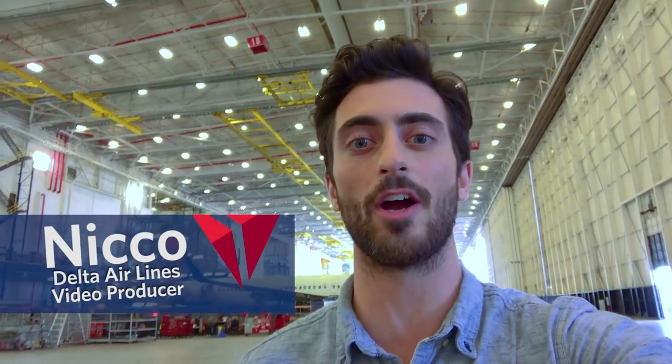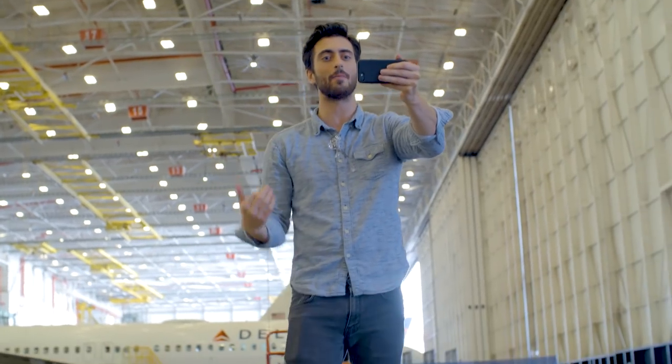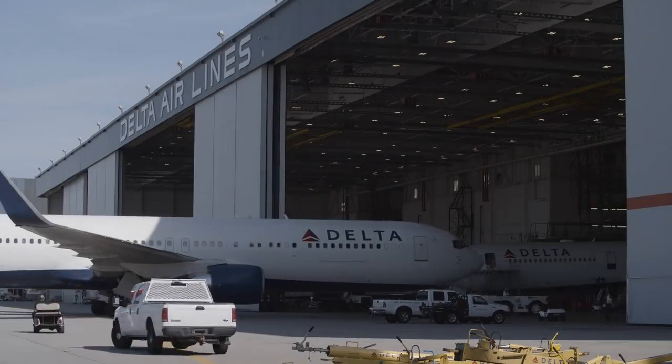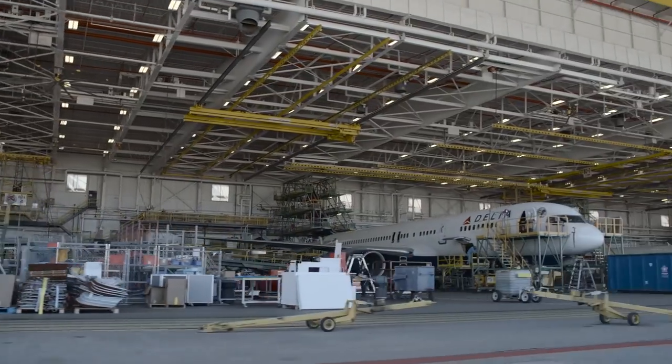What's up guys, I'm Nico and I'm here at Hartsfield-Jackson International Airport in Atlanta. Today we're kind of behind the scenes. I've got my camera crew here with me. We're here at Delta's Technical Operations Center, or Delta Tech Ops for short.